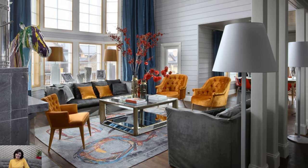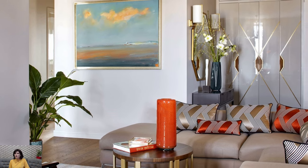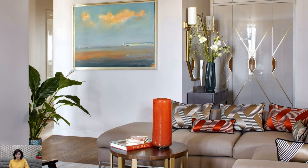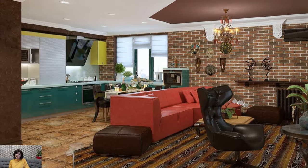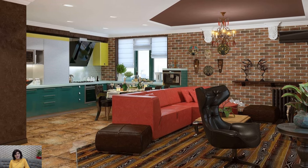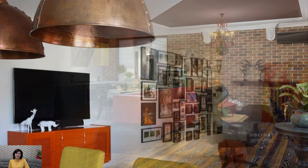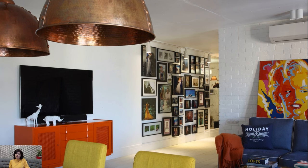Fusion Style and Interior Design represents a modern and innovative approach that seamlessly blends elements from different cultures, time periods, and design styles to create unique and eclectic spaces. By combining diverse influences and embracing creativity, Fusion Style allows for endless possibilities to create personalized and visually captivating interiors that reflect the homeowner's individuality and global perspective.